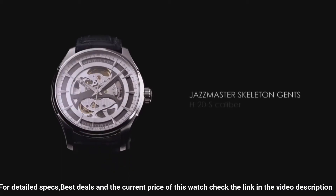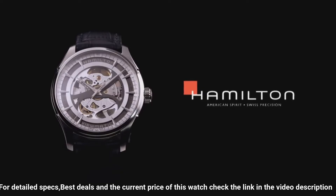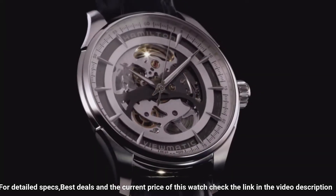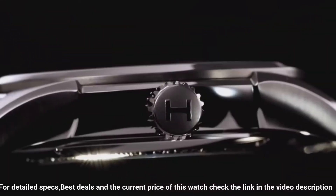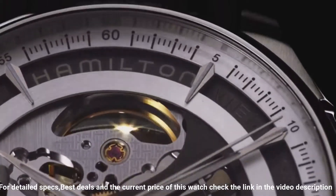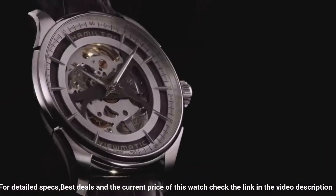Dial type: analog. Luminous hands and markers. Automatic movement. Scratch-resistant sapphire crystal. Skeleton case back. Case diameter: 40 millimeters. Case thickness: 11 millimeters. Round case shape.